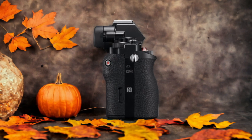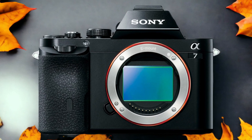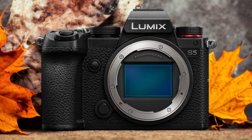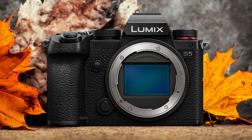The Panasonic S5 and the Sony A7 are two digital cameras that were officially introduced respectively on the 14th of August 2020 and the 22nd of January 2014. Let's take a look at how their specs compare to each other.